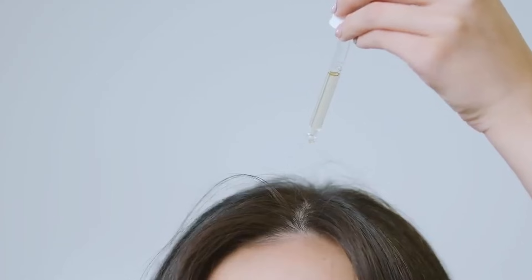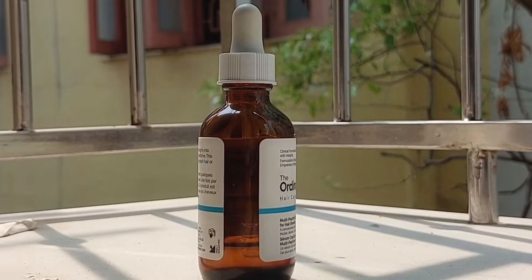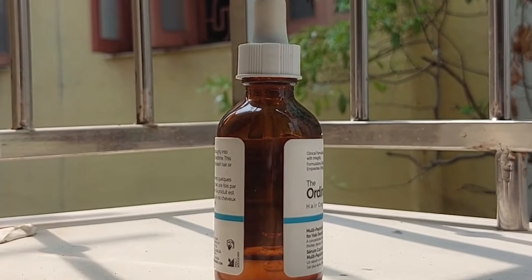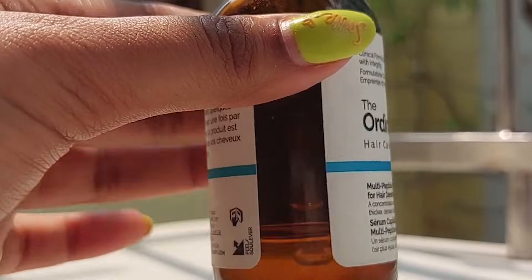In terms of how to use it, for best results the brand says to apply a few drops onto dry, clean hair every night, followed by massaging it into the scalp. It's a leave-on treatment, so make sure not to wash your hair or scalp afterwards. As for how long it takes to work, some people noticed the best results after using more than one bottle, while others saw changes after just three weeks. It really depends on your hair cycle and what phase you're actually in.